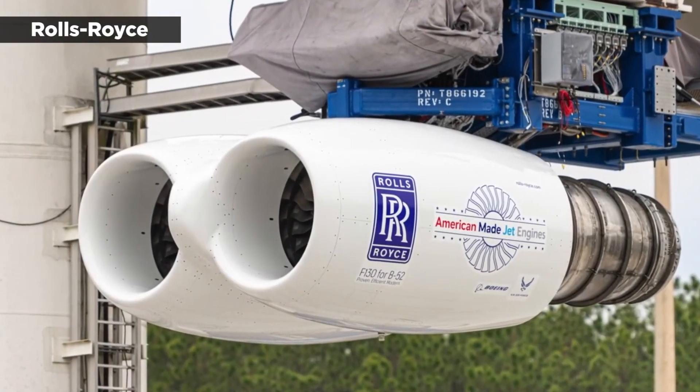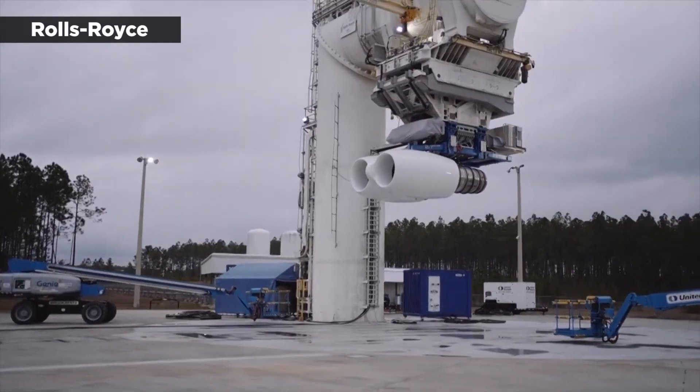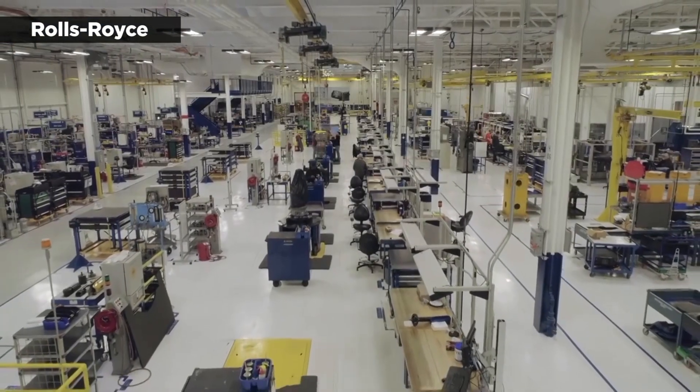The engines will be manufactured at the company's facility in Indianapolis. The Air Force in 2021 awarded the 2.6 billion dollar contract for the replacement engines to Rolls-Royce after a competitive selection process.